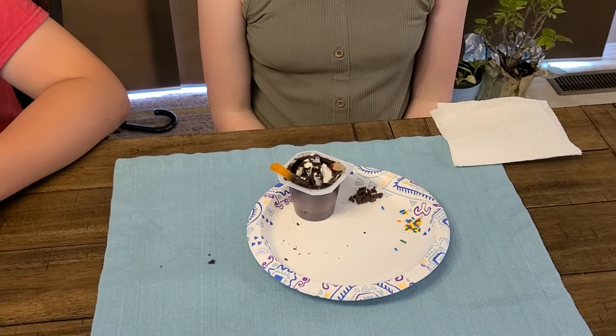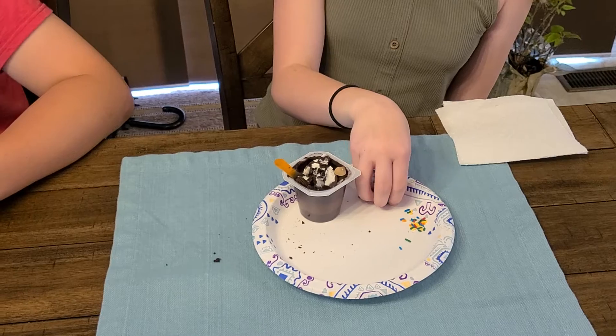Last, sprinkle the chocolate chip seeds or colored sprinkles to complete your snack.